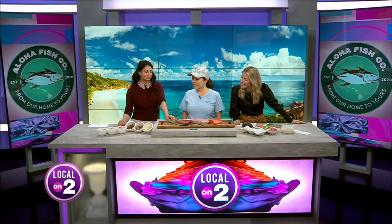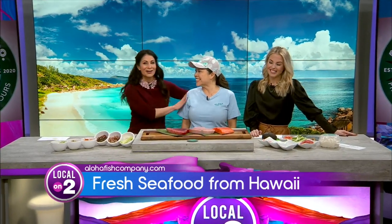Welcome back. If you didn't know this already, I lived in Hawaii for several years before moving to Nashville. I have to be honest, I miss the seafood. It's my happy place — I go every year and it's been a long time. So that's why we are hanging out with Jennifer, the co-owner of Aloha Fish Company.